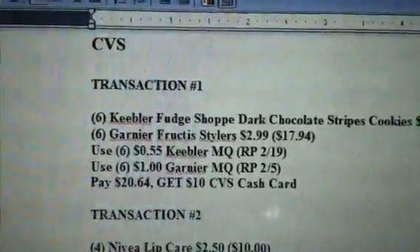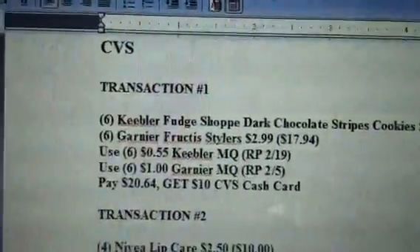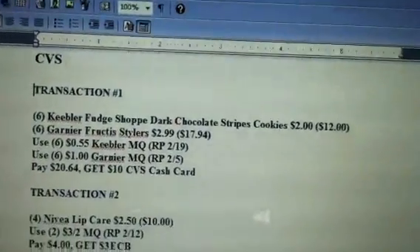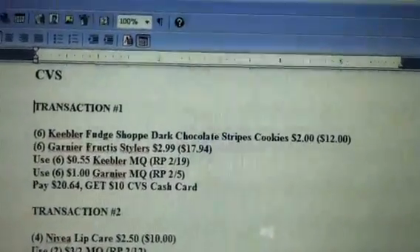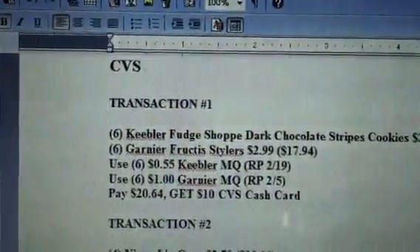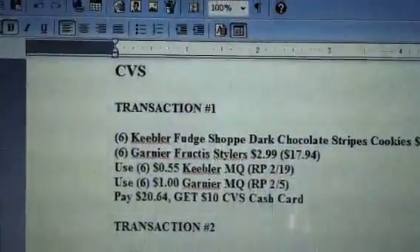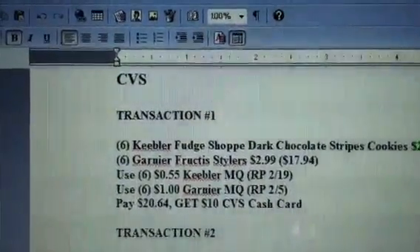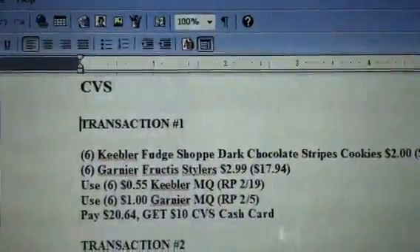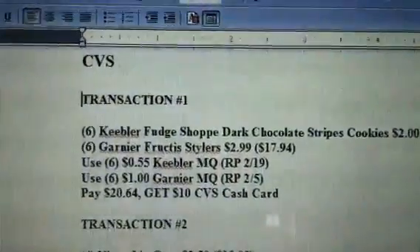My first transaction, I'm going to start off with the $30 deal. You're going to get six of the Keebler Fudge Shop Dark Chocolate Stripes Cookies — they're $2 each, so six of those are going to run you $12. You're going to get six of the Garnier Fructis Stylers at $2.99 each, running you $17.94 total. So you've met your $30 mark — it comes up to $29.94 — and you will get the $10 cash card for that.